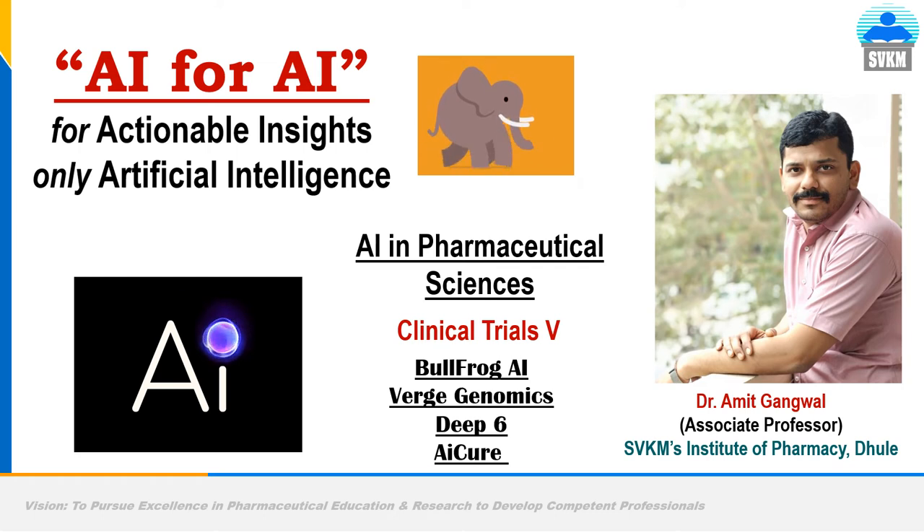In this ongoing series, we will talk about applications of AI in clinical trials, one of the most important steps in drug discovery. The moving elephant signifies the speed responsible for delay in drug discovery, because five to seven years are taken by clinical trials alone for getting successful results.